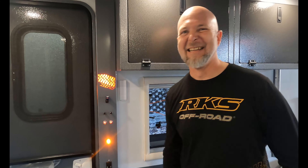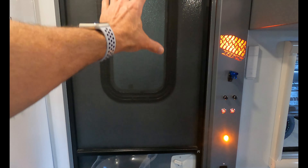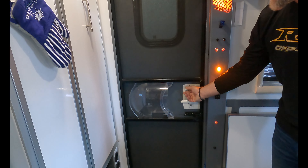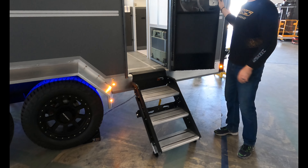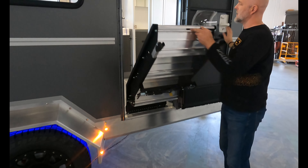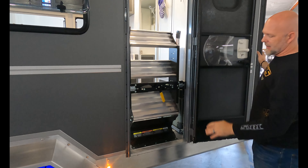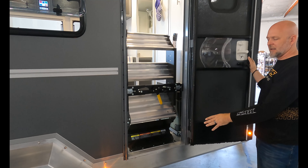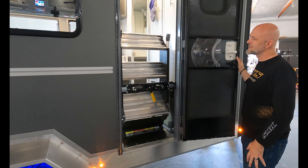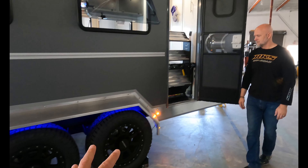The main entry is a full-size, very wide door with a solid step. The step stows away when off-roading so it doesn't get damaged on the trail — a clean, practical solution.